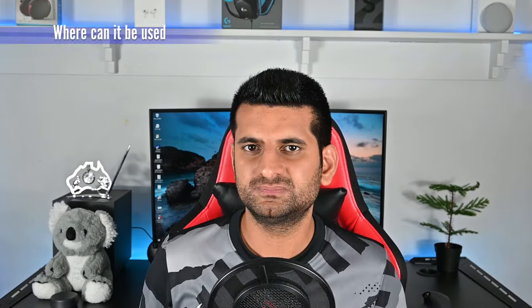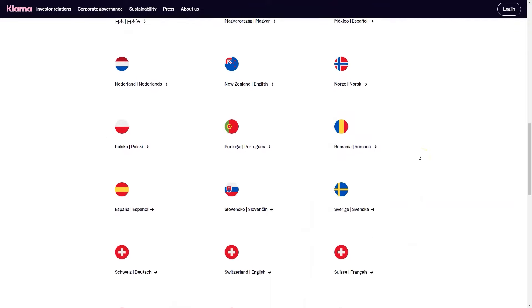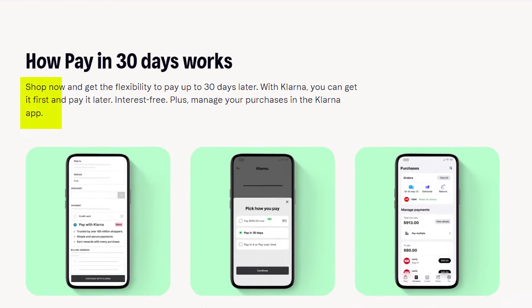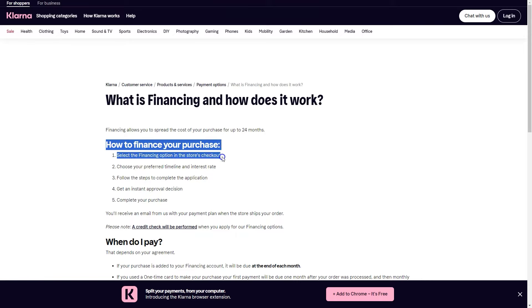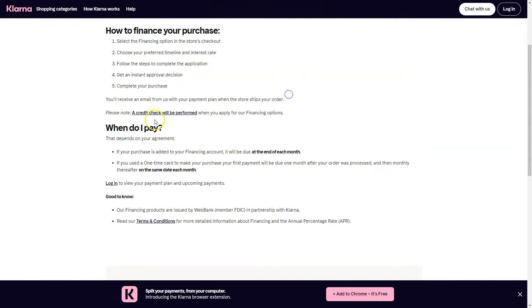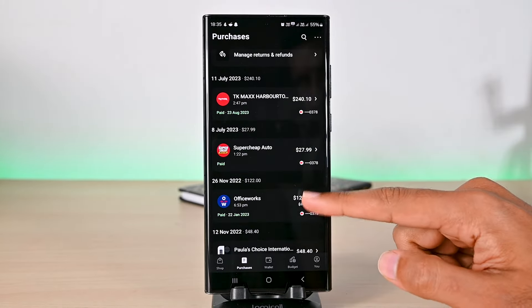So where can we use Klarna? Klarna is available in multiple regions and in most we can use it online and in store. In some countries it offers other pay later features such as pay in 30, which lets you pay back in 30 days. Also Klarna financing, which is a risky term because you can borrow more money, but until you have an outstanding balance you pay monthly interest. And if you miss a month, Klarna must keep your history and report to credit authorities. However, the most popular is Klarna buy now pay later, which lets us pay in 4 equal payments. The best thing is to just Google Klarna and see what comes up.